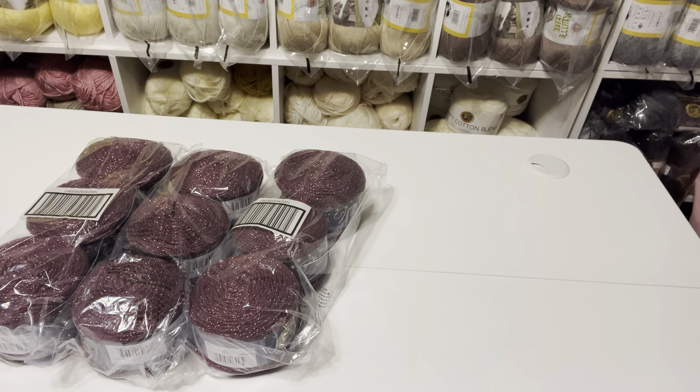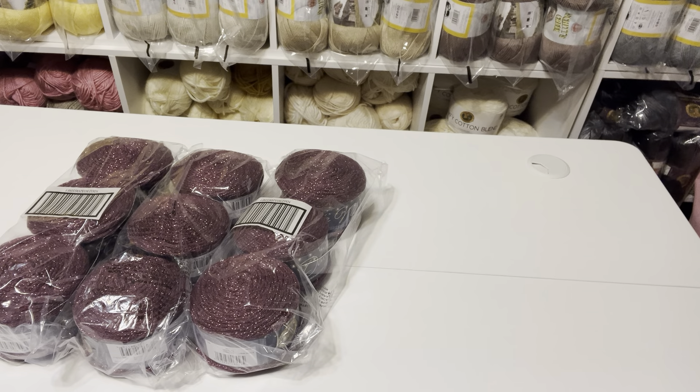Hello everyone, this is Penny from Penny Creations. How are you today? I hope you are having a beautiful day.